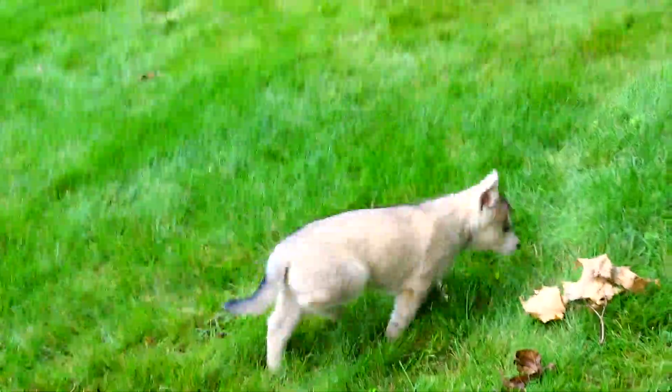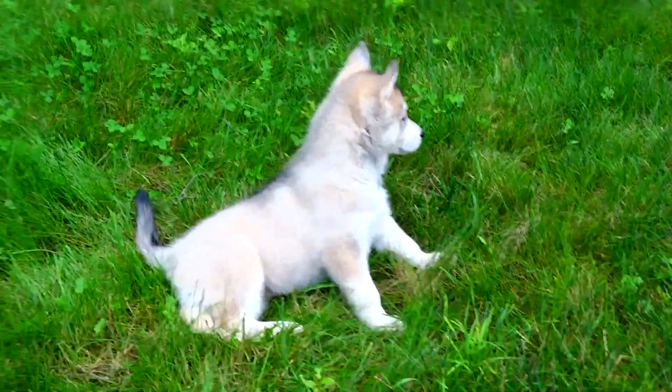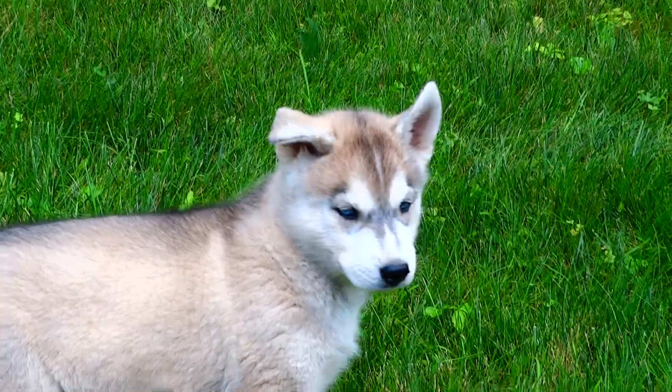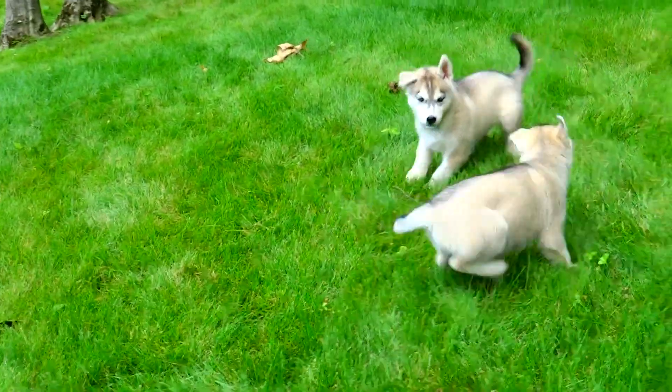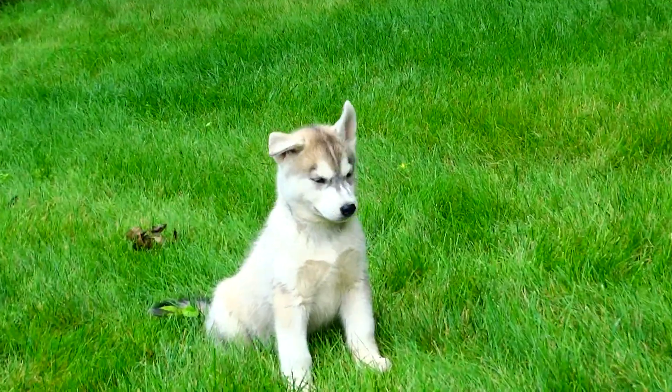All right, we have Rascal and we have Astra. This is Astra and back there is Rascal. She's feeling pretty jolly right now. He just woke up — he's like, what are you doing?